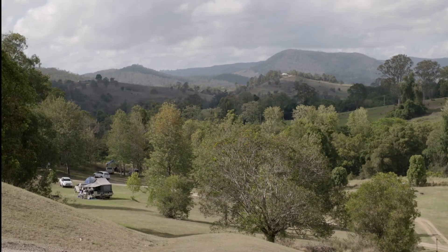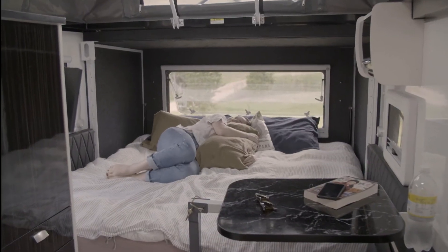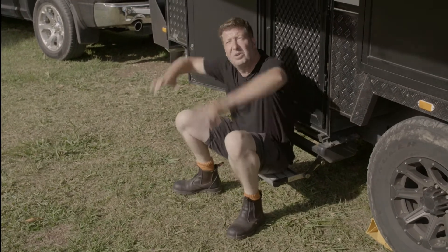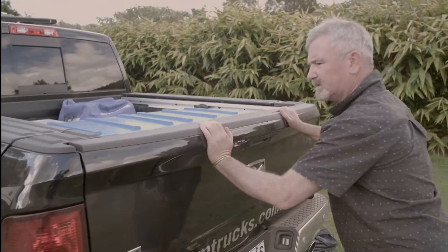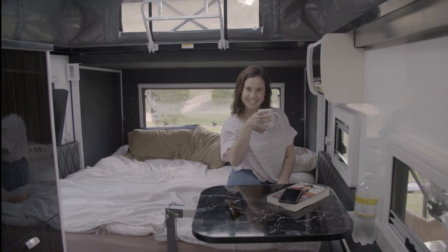The next morning, we all try to tear ourselves away from this idyllic campsite. My socks are brighter than the golden orb what fills the sky. Thankfully, as always, our vans are stocked with caffeinated virtue to help us get a wriggle on. Thank you — how good is that?